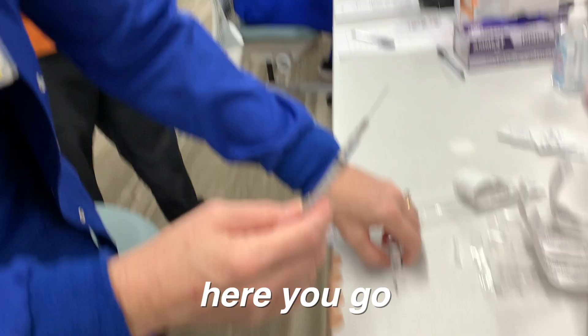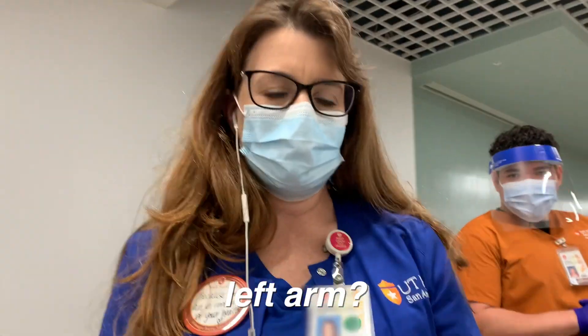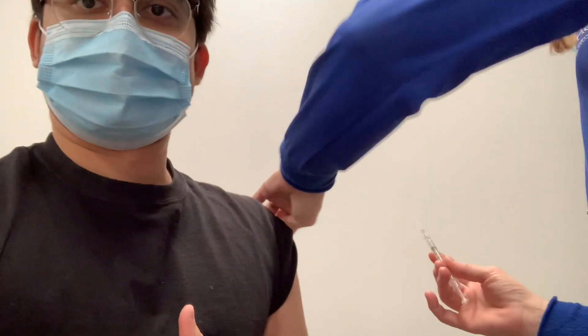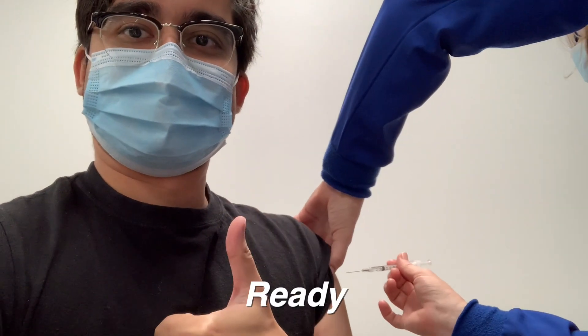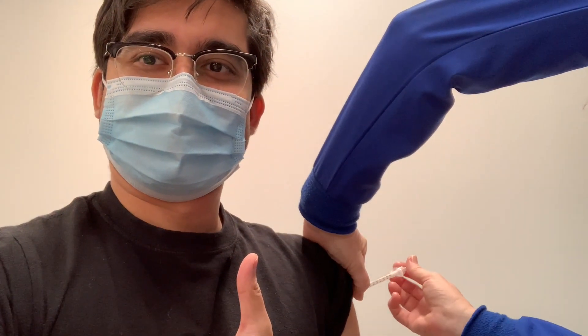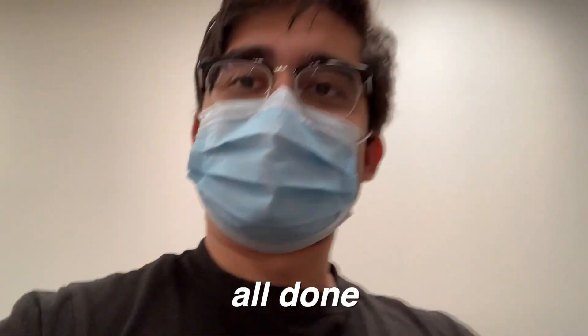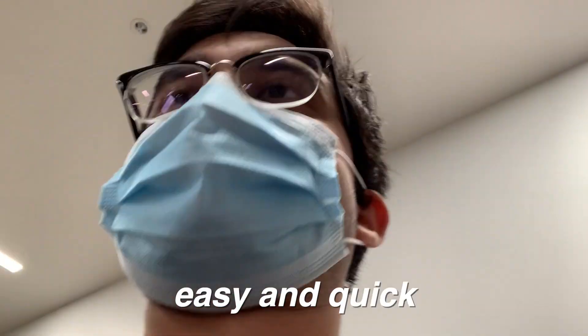They're making history here. Okay, see which arm — the left arm. Ready? There we go. Stick — all done. Oh wow, that was easy, quick and easy.